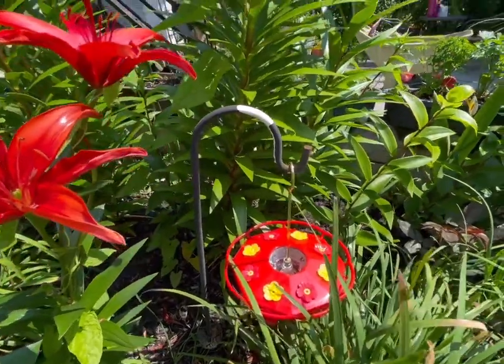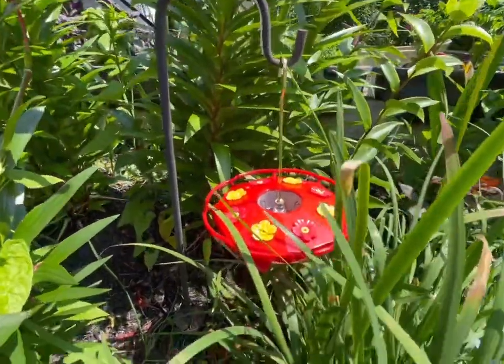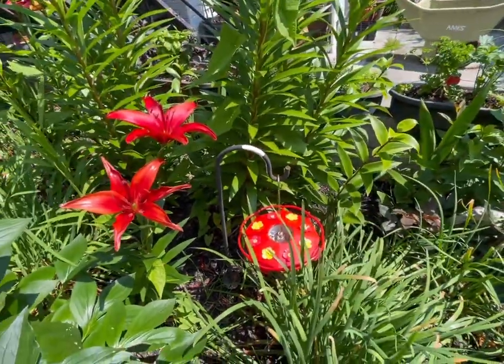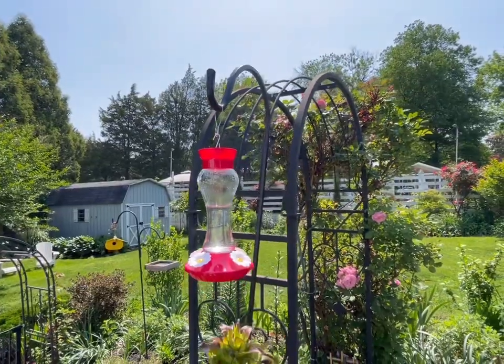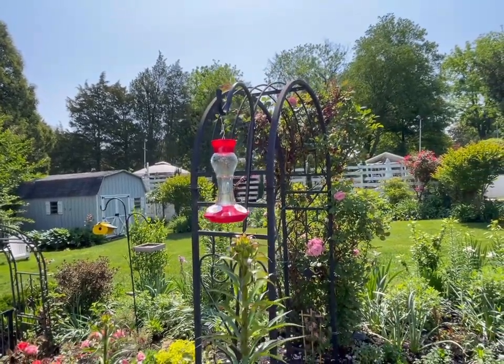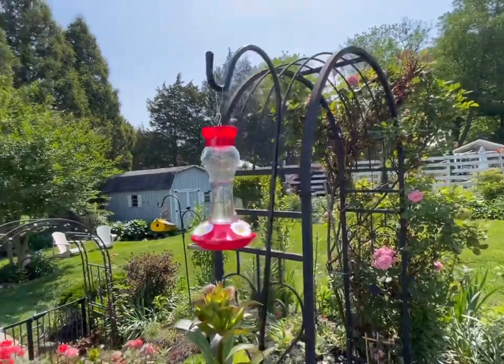There are different kinds of hummingbird feeders and you just have to choose which one you like best. I like this one — I bought it from Amazon because it's easy to clean and I can see how much sugar water is left.